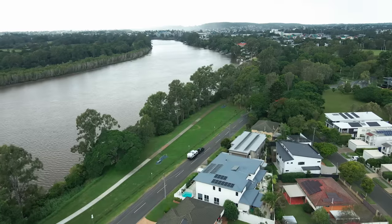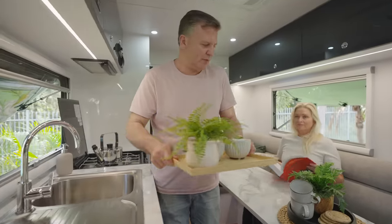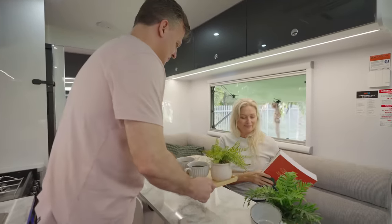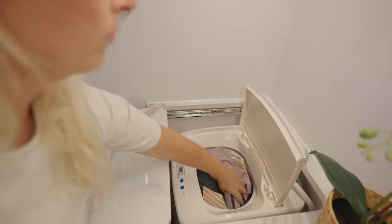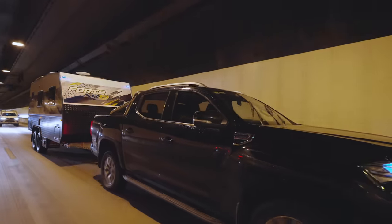For those contemplating long-term travel or just looking for a larger holiday living space, the SR 19 has all the room you need, loaded with standard features and won't require a hundred thousand dollar plus four-wheel drive to tow it.